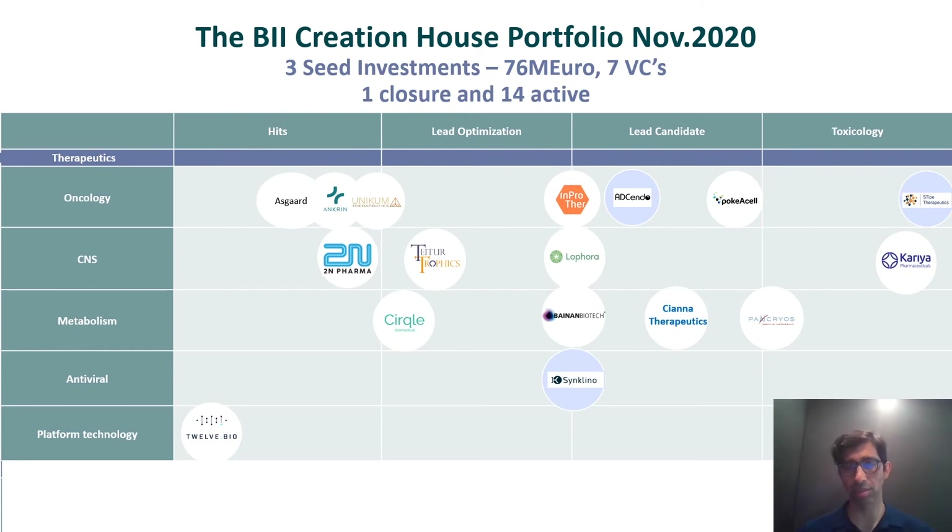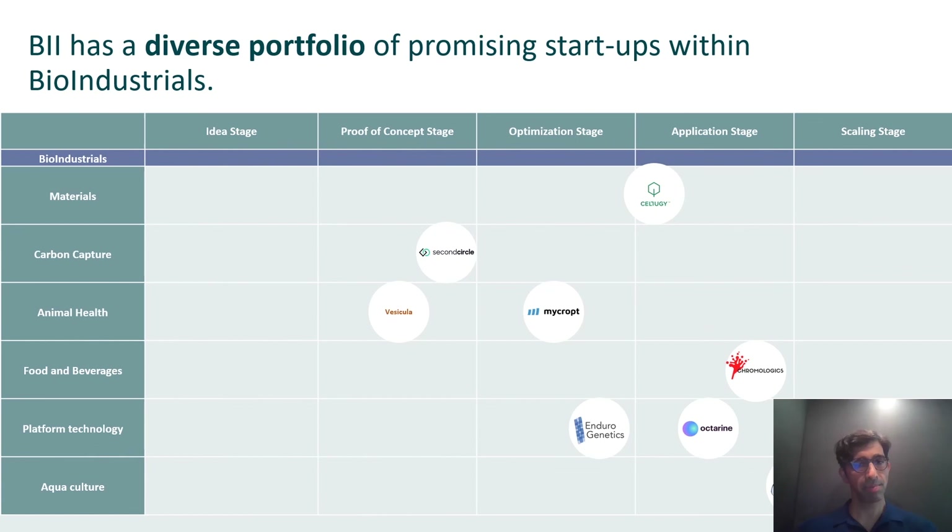In bio industrials, our portfolio is growing and covers everything from biomaterials — plastics made from fermentation — to carbon capture, animal health, food and ag, and platform technologies to aid fermentation or synthetic biology in the production of chemicals. We're seeing a lot of work in the chitin/chitosan space, for example in the case of Aquaturn. Our most advanced product here is Sundew, which may be quite relevant for this audience — we're working on compounds to prevent diseases in fish aquaculture that are non-toxic and biodegradable.